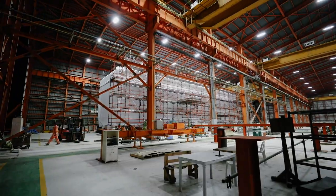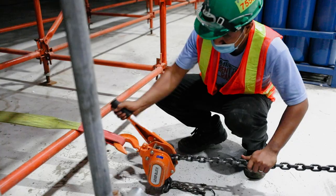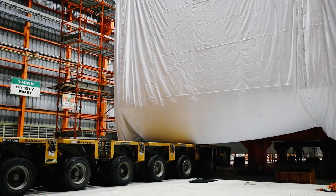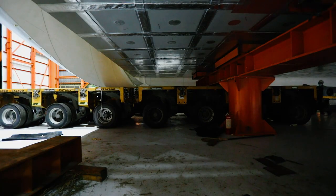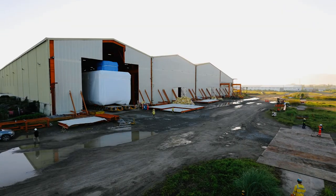Back at the fabrication building, the highly sensitive module is jacked up at carefully selected support points. With just sufficient room underneath the tank, a self-propelled modular transporter moves into position, takes the weight of the tank, and rolls out.